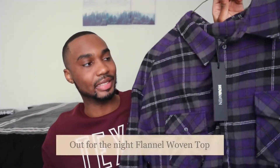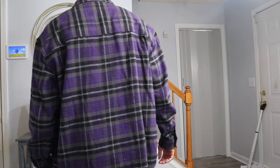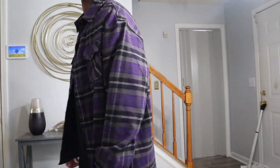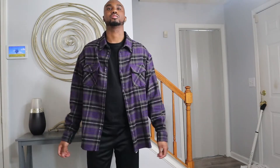First up we got this flannel right here — as always I'm gonna put the name of the item on the screen and link it in the description box. It's like a purple, black, kind of grayish situation going on. I got it in a size large because I'm not really a flannel person for shirts — they just don't look good on me personally. But I saw this one on the site and it seemed like the guy was wearing it almost like a jacket, so that's why I got it in a size large — usually I'm a size medium.